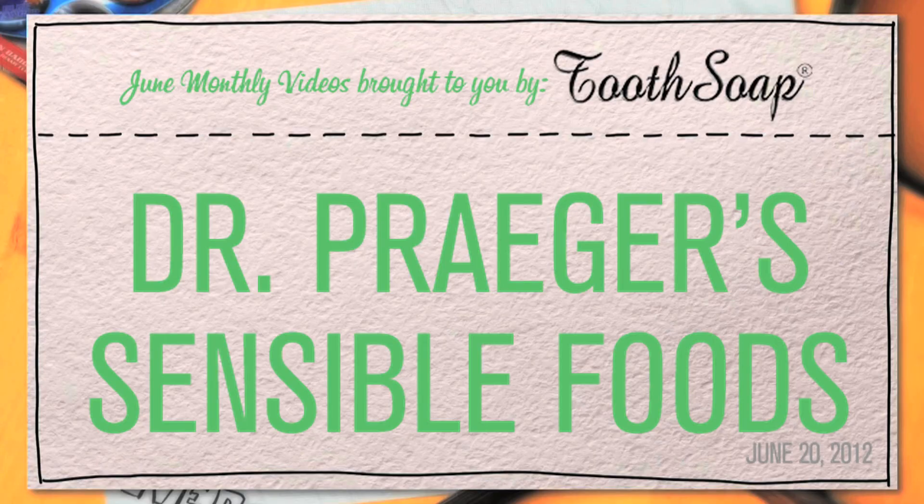So you know how there's soap for your body? Yes! And there's soap for your car? Mmhmm! Well, tooth soap is soap for your teeth! That's amazing! Get some at ToothSoap.com.